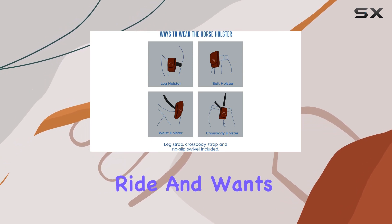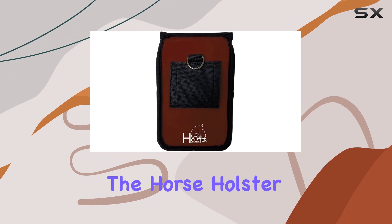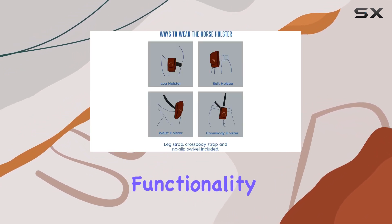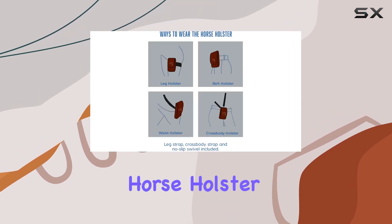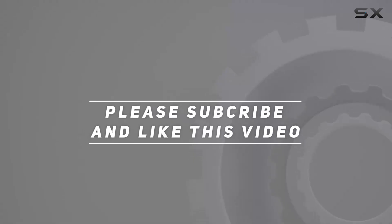In conclusion, if you're someone who loves to ride and wants a secure, versatile, and stylish way to carry your essentials, the Horse Holster is a must-have. It ticks all the boxes for functionality, durability, and style. Say goodbye to worrying about your phone or other items while enjoying your ride — the Horse Holster has you covered. Check out the video description for updated price, and thank you for watching.